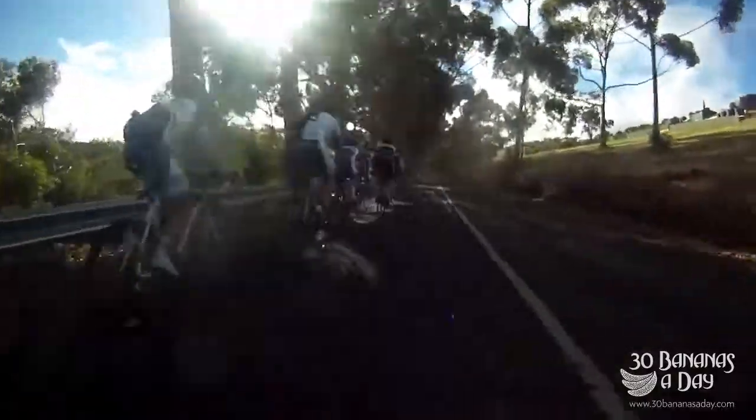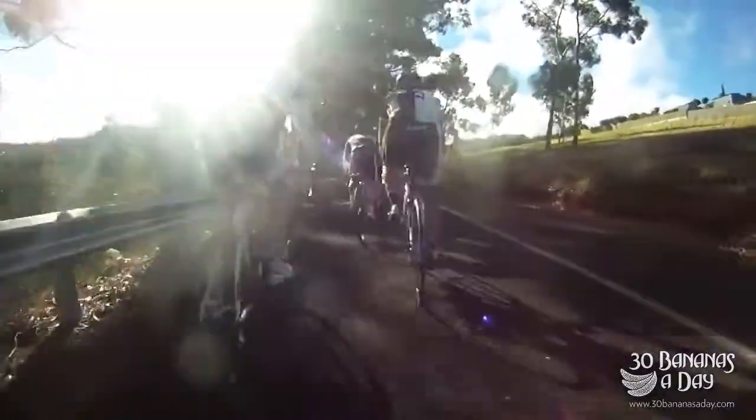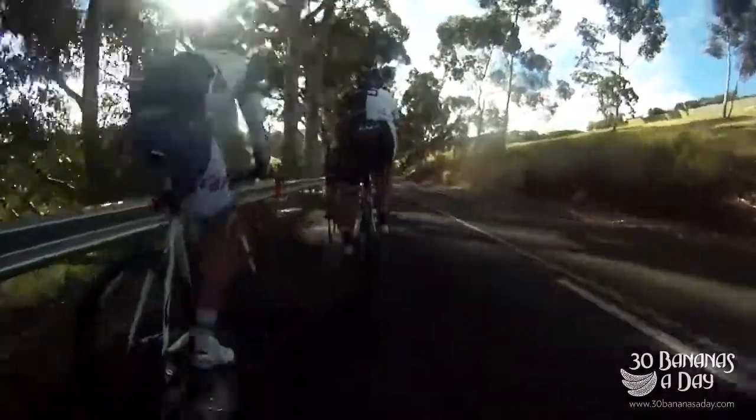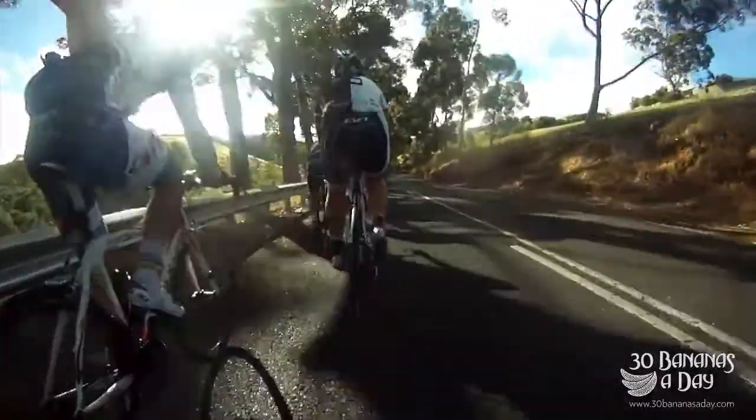It's strung out — this is good training, this is awesome training. This is what I live for. Good workout in the fresh air. Look at those trees, all that fresh oxygen. It's fantastic in the Adelaide Hills — best training grounds on earth.